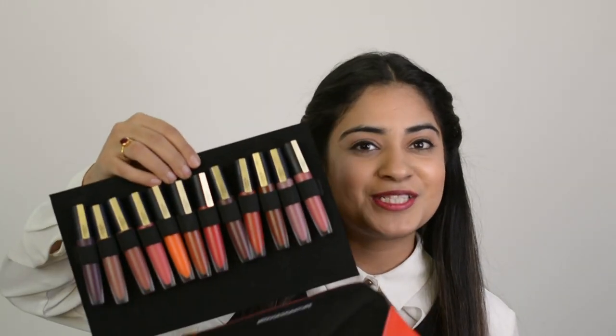So I have these beautiful 12 lip shades which L'Oreal has sent us in the PR, and each of the shades is beautiful. So without wasting any more time, let's start swatches.